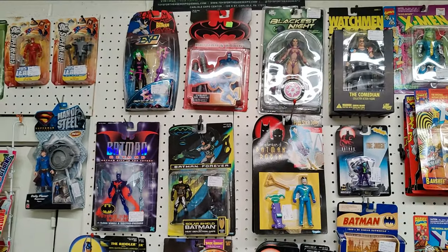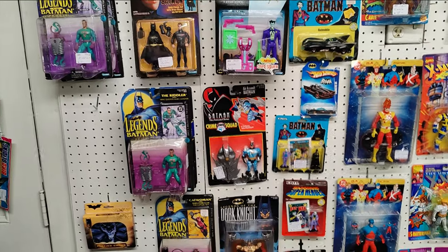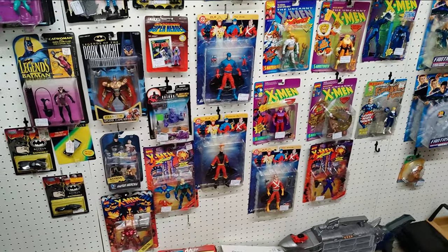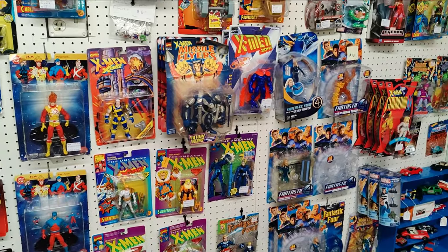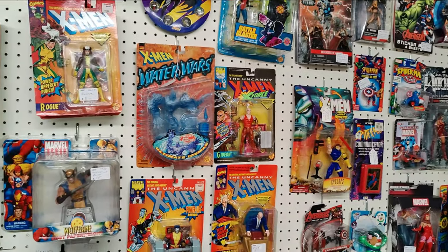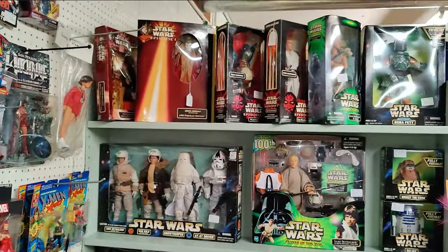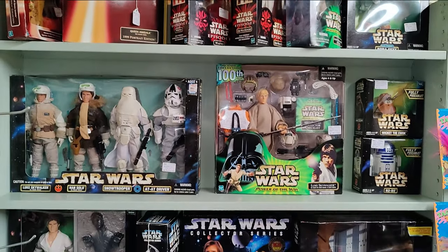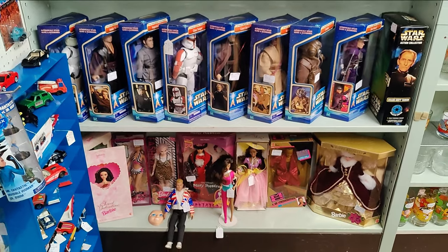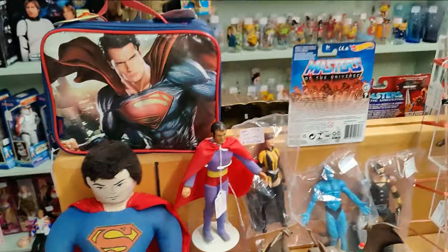Here's some of the DC Comics carded stuff. We also have loose stuff — I'll show you that. The wall also has Marvel carded. Some 12-inch Star Wars. A few Barbies. Here's the loose DC Comics.